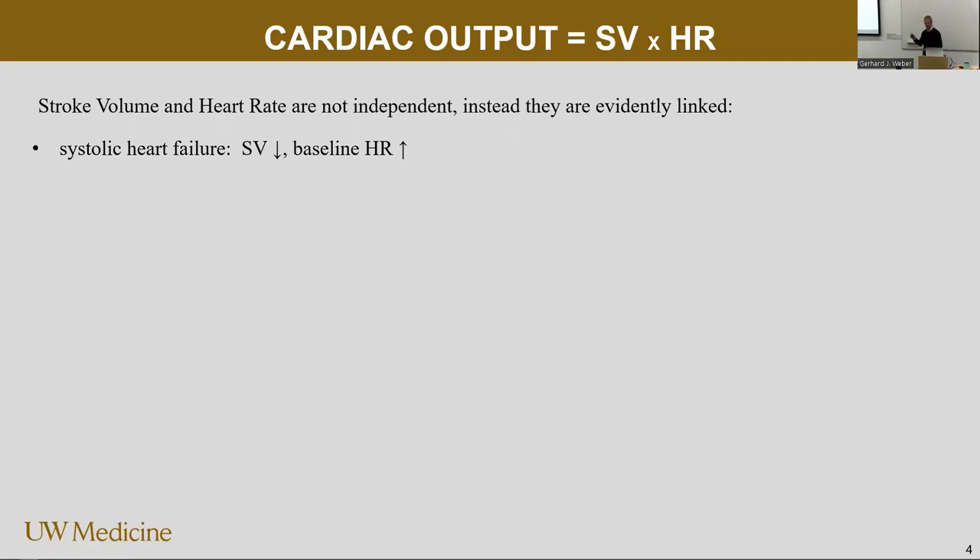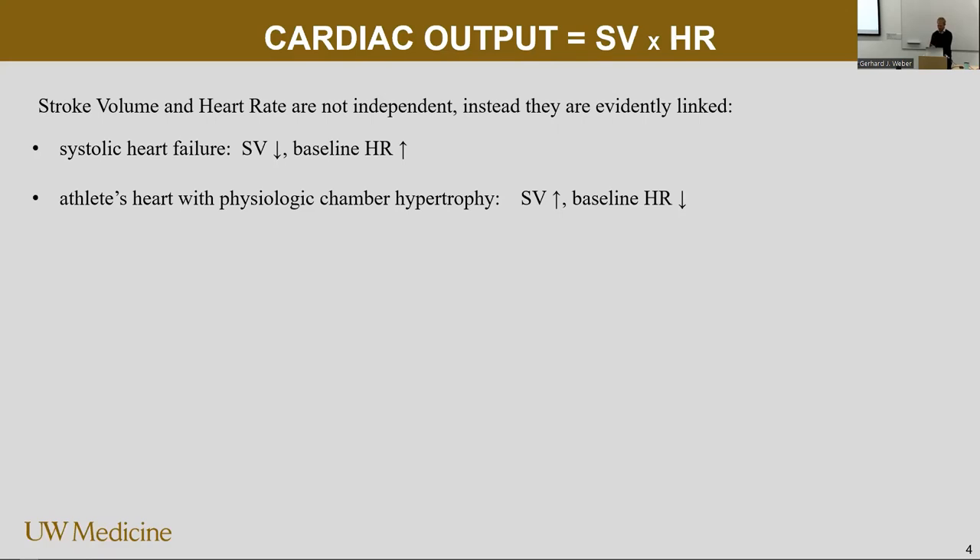Stroke volume times heart rate gives cardiac output — no further comment needed. They are not independent, though, because there are many cases where the stroke and the heart rate change both at the same time. For example, systolic heart failure is the classic case where the stroke volume is low by definition, but if the patient shows up in your clinic for the first time, the baseline heart rate is going to be elevated. And then you take the athlete's heart, which is the opposite — high stroke volume, but the heart rate is low. They often show up and have a resting heart rate in the forties.